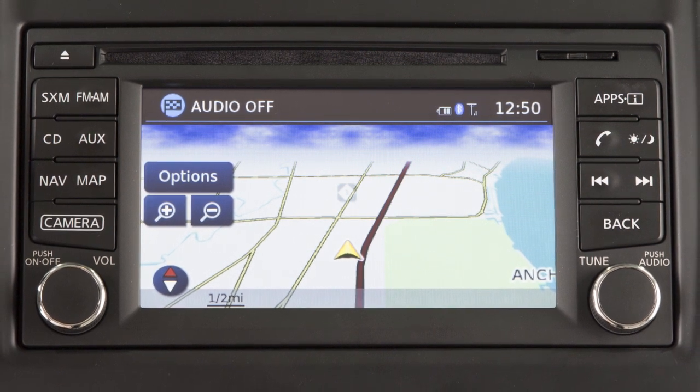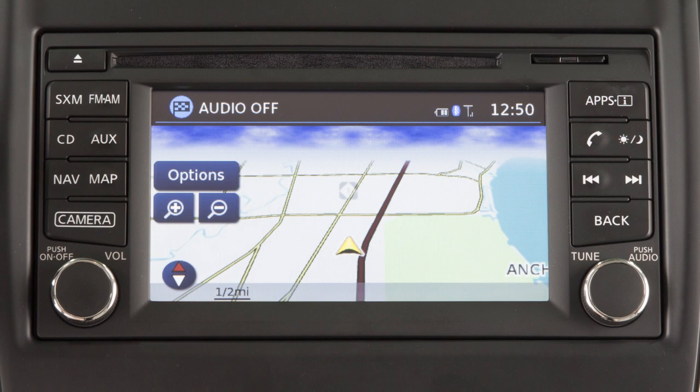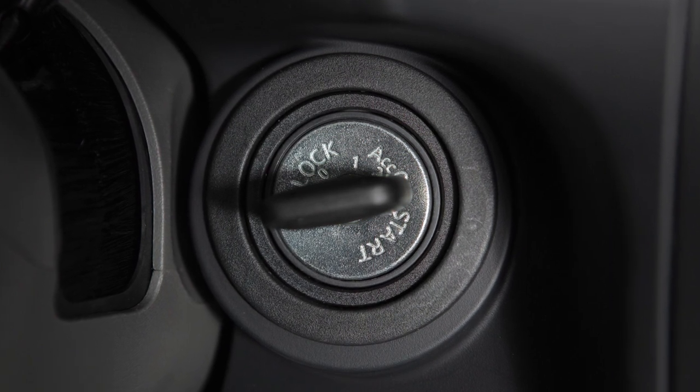The Nissan Navigation System uses a real-time map display and turn-by-turn voice instructions to help you navigate to your destination. The navigation system starts when the ignition is in the ACC or on position.